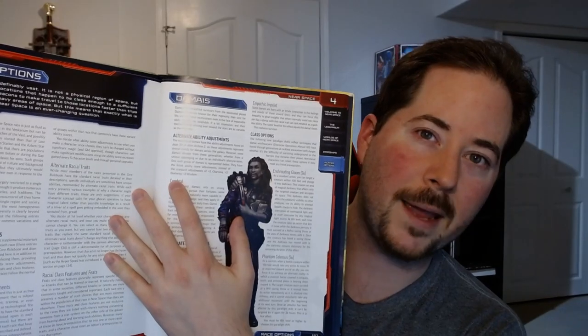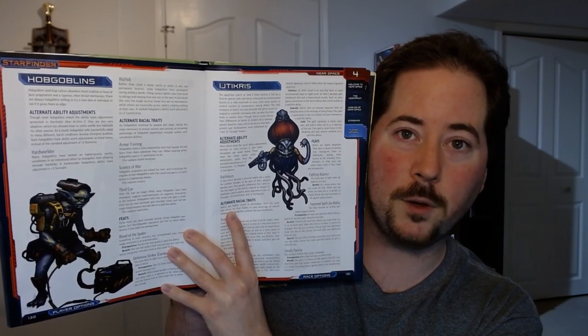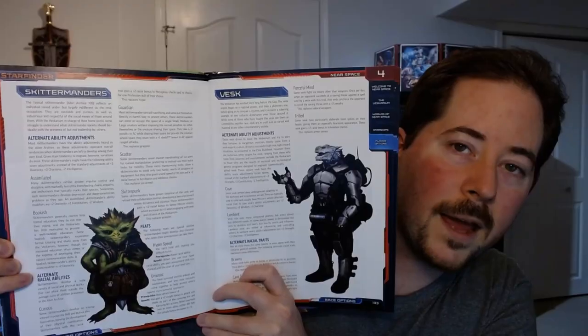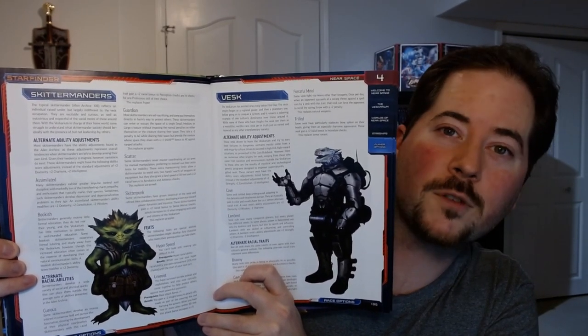For the back portion of this book, they have also given some more player options. There are several new race variants — different builds for some existing races already within the Starfinder universe. There are alternate builds for the Damaya, alternate builds for the Embri and the Goruns, some alternate builds and abilities for the Hobgoblins and the floaty space things — I don't even want to try to pronounce this — the Osharu and the Patra. There are also a few more options for you Vesc players and folks who enjoyed the Skittermander.